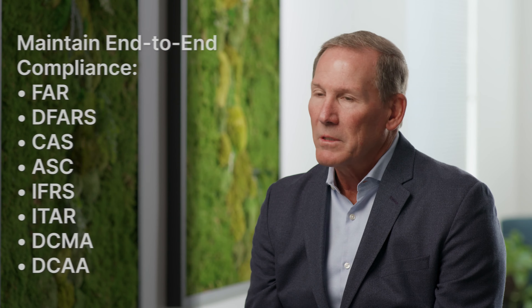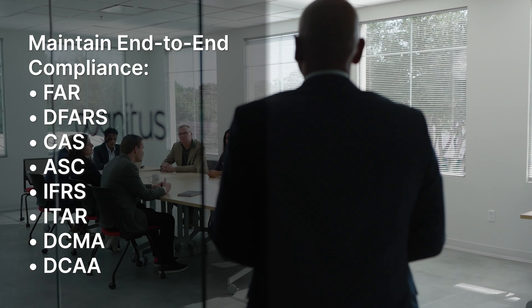Underlying all those complex operations, compliance is probably the single most important factor that they need to manage across their operations. Cognitus works with the largest prime contractors in the aerospace and defense ecosystem, down to their tier two and tier four vendors.